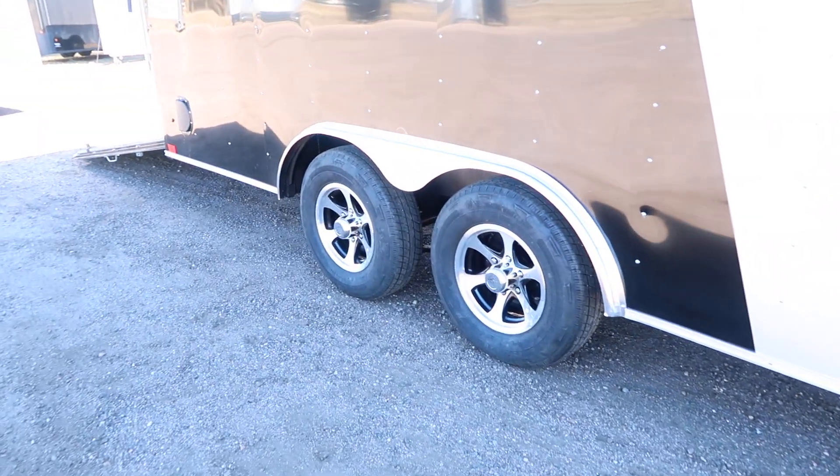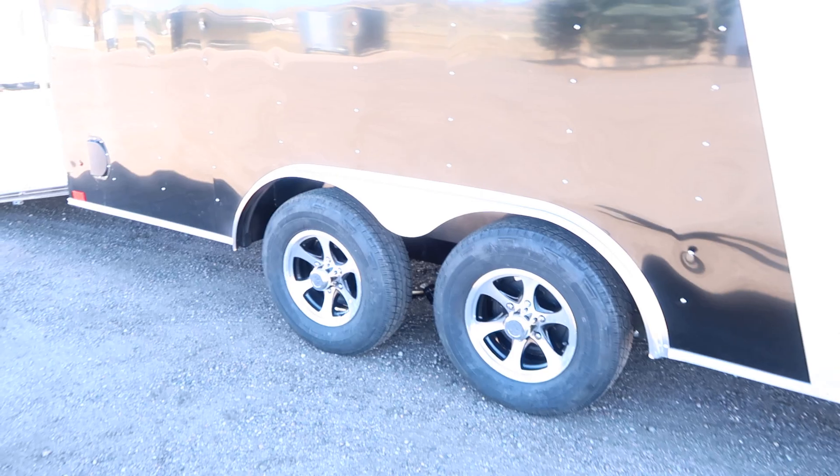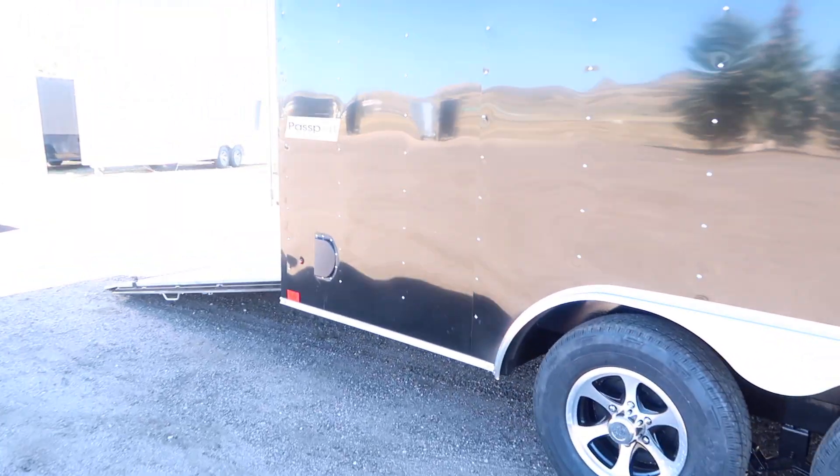You've got 2,500-pound axles with brakes, radial tires, and aluminum wheels — we upgraded those wheels for you guys. Side vents on this unit as well.